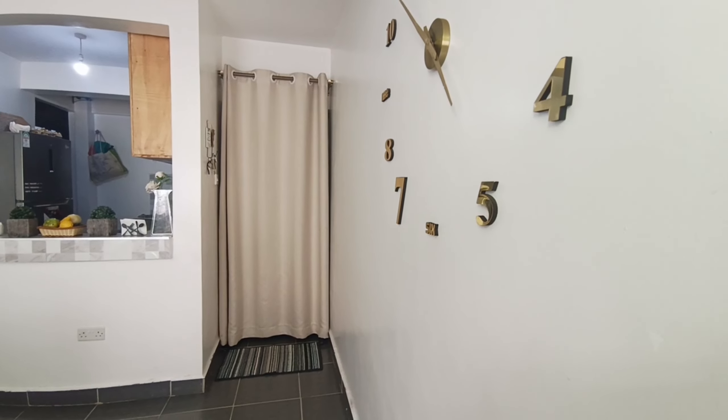Hi guys, my name is Sarafine, welcome to my channel. I want to do a house tour video that has been requested by a lot of people. If you're going to like it, please give it a like and don't forget to subscribe. Hope you enjoy it!